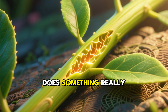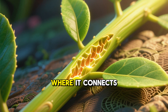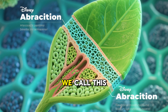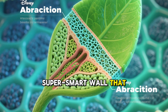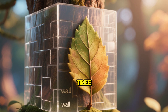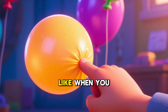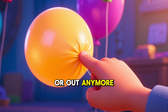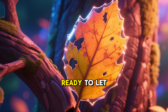So, the tree does something really smart. At the very bottom of each leaf stem, where it connects to the branch, a special layer starts to grow. We call this the abscission layer. Think of it like a tiny, super smart wall that the tree builds. This wall slowly seals off the leaf from the tree, cutting off its water and food supply. It's a bit like when you pinch a balloon and the air can't get in or out anymore. Once that layer is completely formed, the leaf is ready to let go.